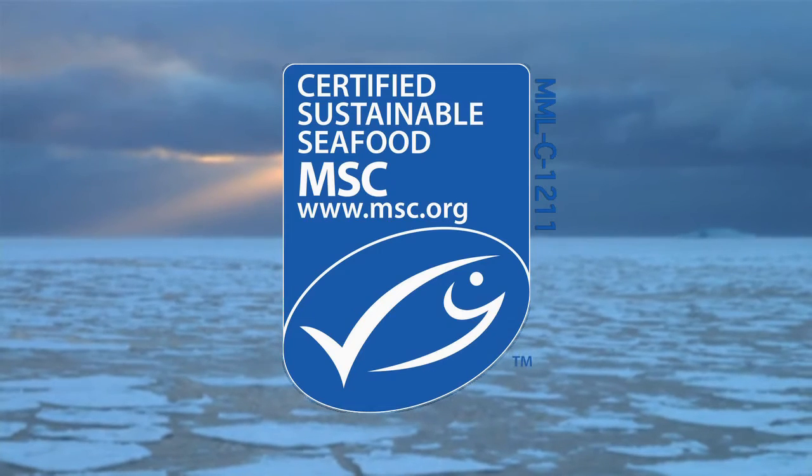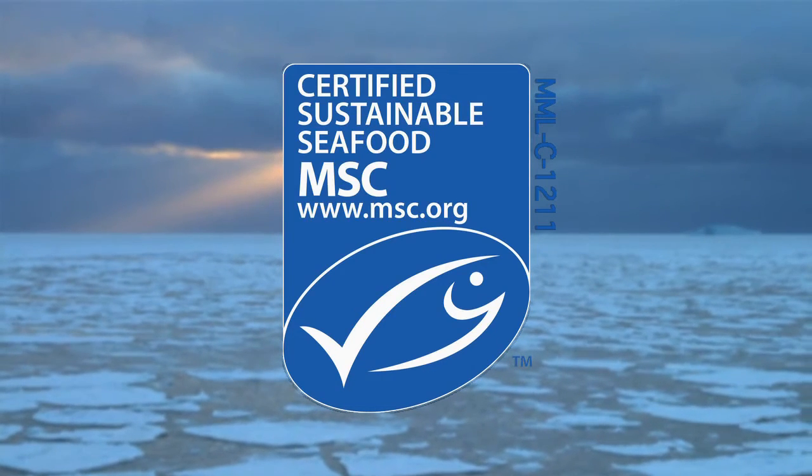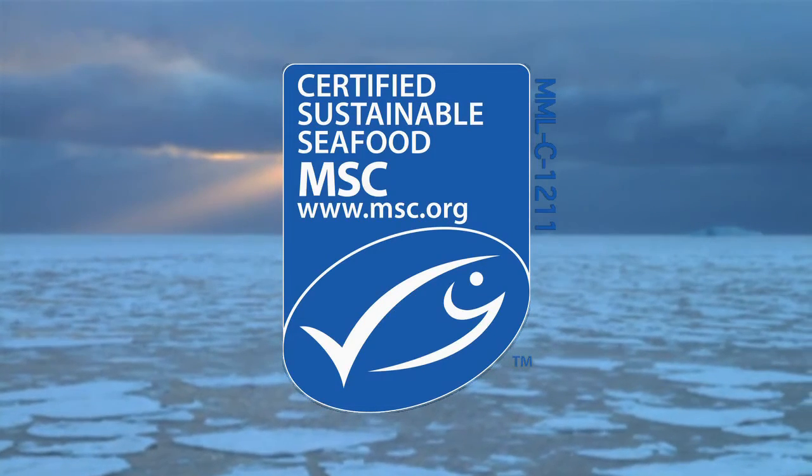The Marine Stewardship Council has awarded its Sustainable Fisheries Certificate to Aka Biomarine. WWF feels proud to have a partnership with Aka Biomarine, and we feel confident that this will lead to increased conservation results in the Southern Ocean.